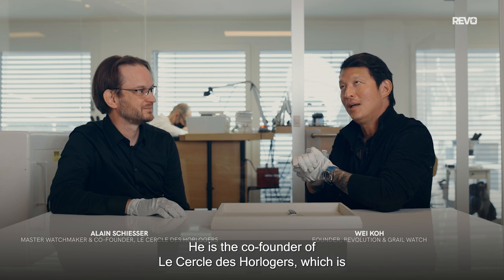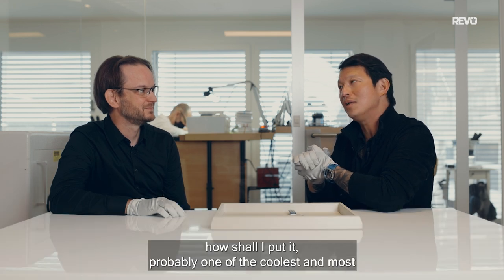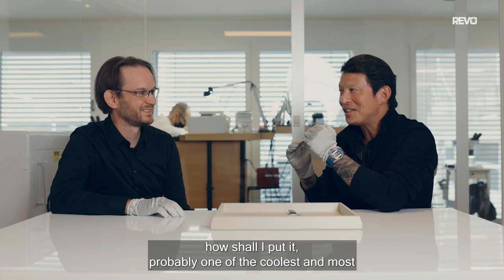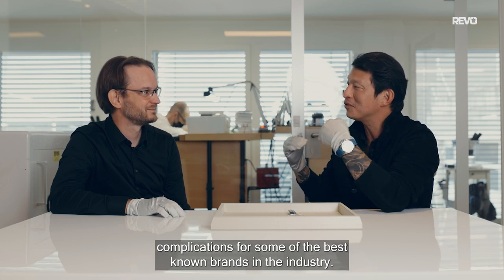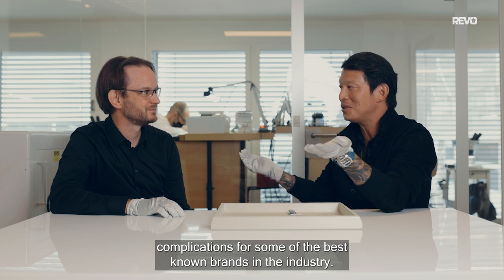What's going on guys, Waco from Revolution here with Alan Schieser. He is the co-founder of Cirque d'Oleger, which is probably one of the coolest and most important new companies creating high complications for some of the best-known brands in the industry.